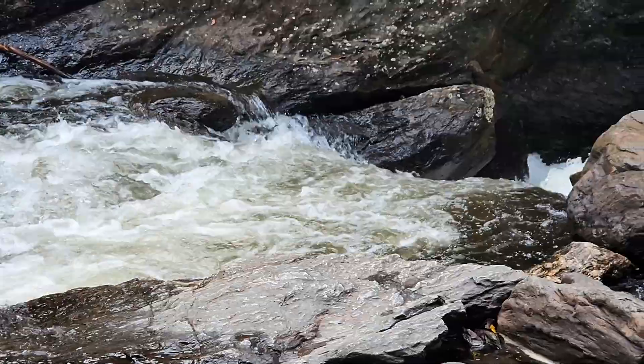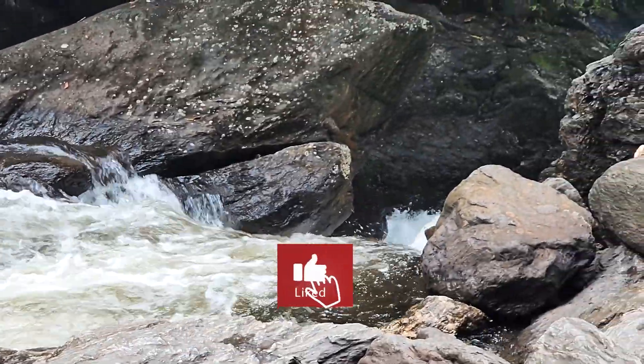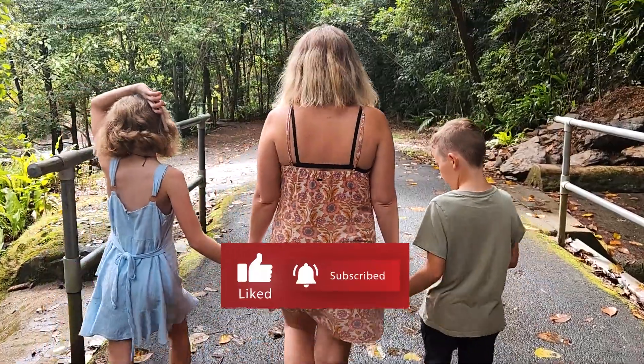Thanks so much for joining us on our latest adventure. If you liked it please click subscribe and hit the notification bell and we'll see you in the next video.